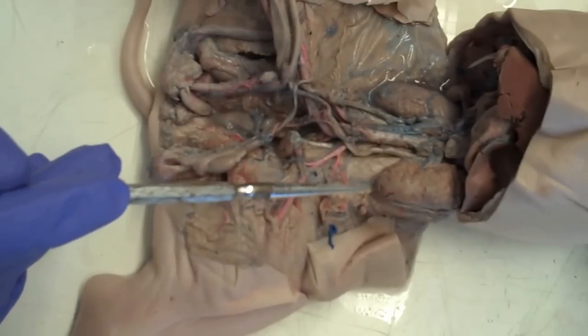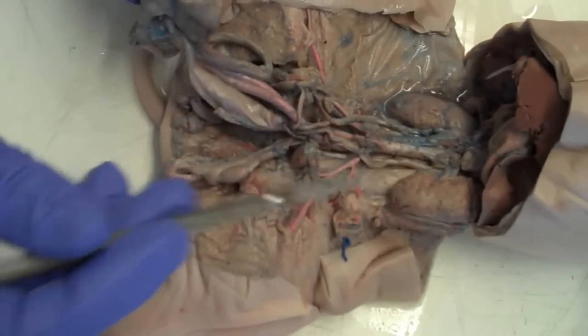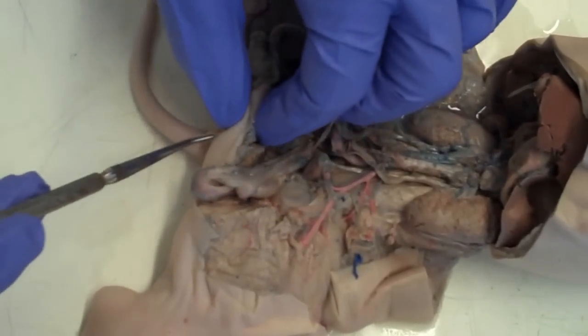Also in this view, we're responsible for being able to identify the caudal vena cava, the aorta, the umbilical vein, the umbilical arteries, and then the rectum.